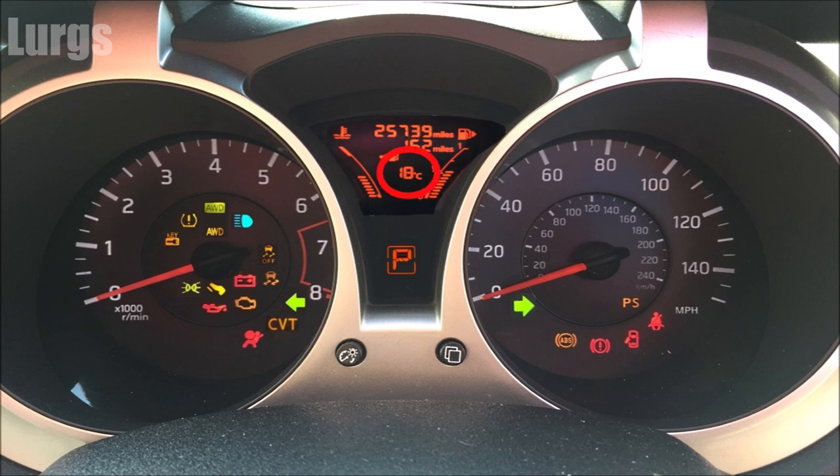This gauge here shows the outside temperature — you can change it to Fahrenheit but this is set to centigrade, currently 18 degrees. This light only applies if you've got an automatic gearbox; it shows you what gear you're in, currently in park mode. These are the left and right indicators — if both are flashing, it means you've got your hazard lights on.